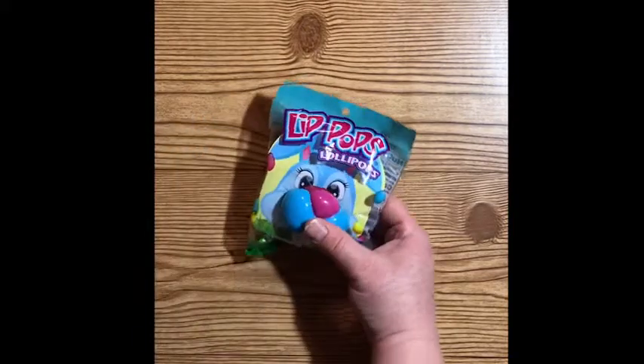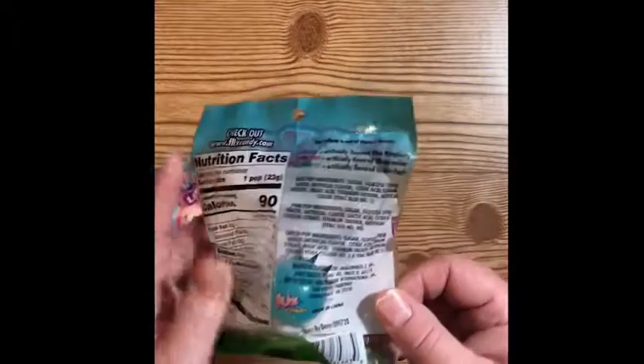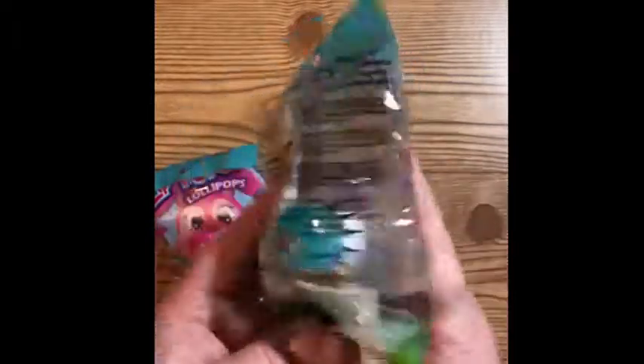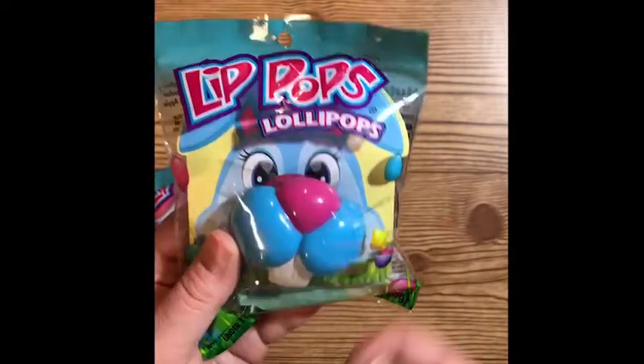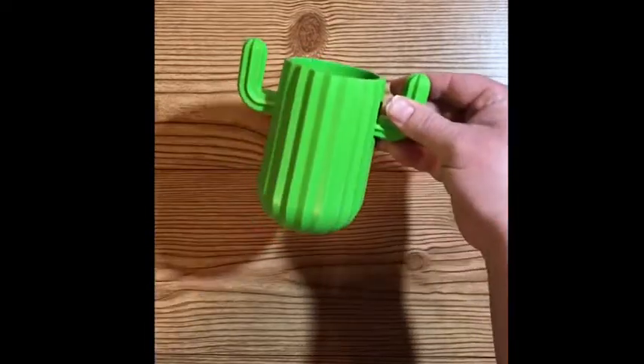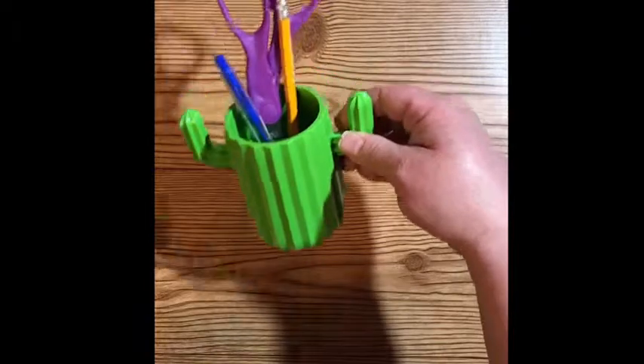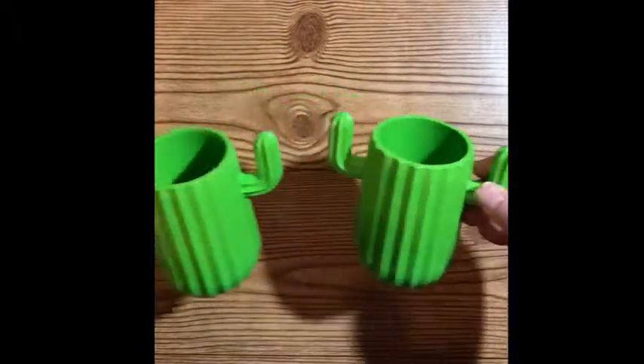Then I went into the candy aisle and got these really super cute adorable bunny noses. It's a little lollipop you put in your mouth, and when you do, you have the little bunny nose. I just thought it was something fun to throw in my daughters' Easter baskets. Then I came across this cute little cactus cup — you can use it to put anything you want in it, pretty much. I thought it was really cute for the Easter basket, so I ended up getting two of those.